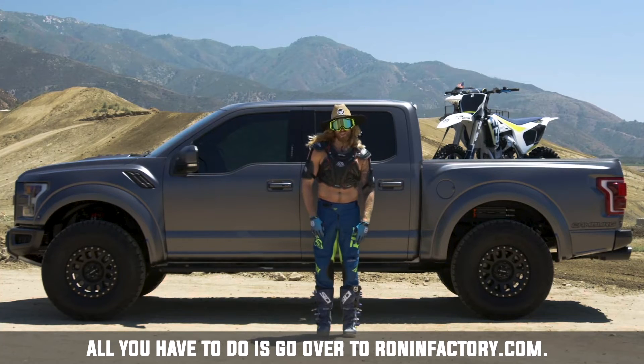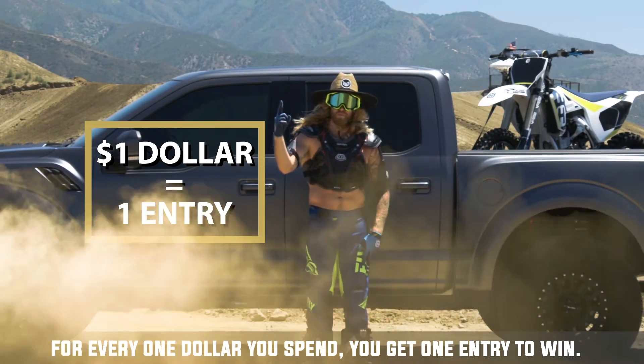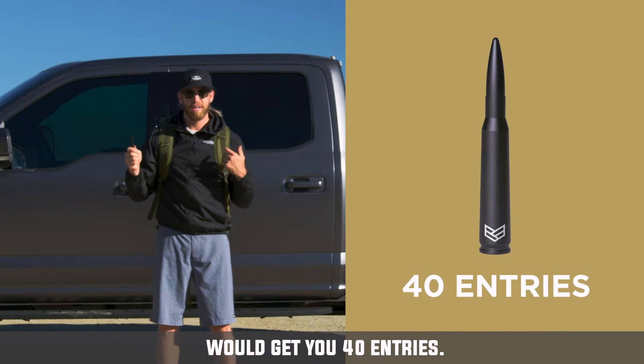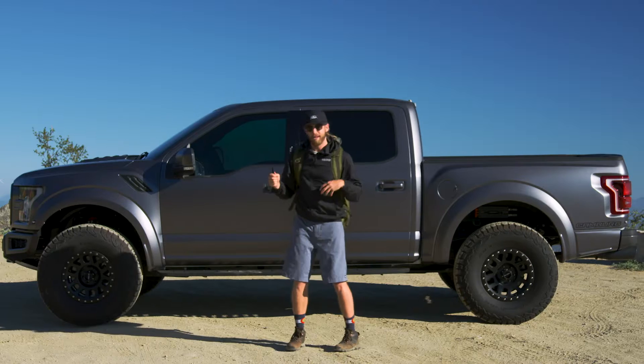All you have to do is go over to RoninFactory.com and pick out any of your favorite products. For every $1 you spend, you get one entry to win. For example, buying this bold antenna for $40 would get you 40 entries, this jacket would get you 60 entries, and this mini Bluetooth speaker will get you 30 entries.